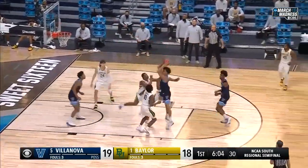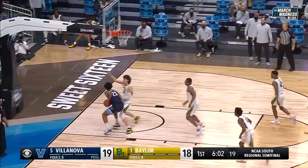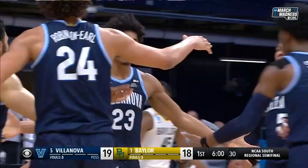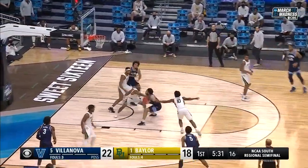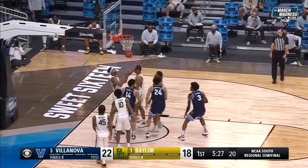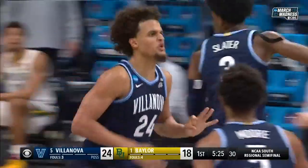Three-pointer on its way back — iron, offensive rebound. Samuels trying to gain some real estate — strong basket and one. Daniels through some traffic, gets through it, gets his own — another offensive rebound, this time Robinson Earl with the put-back.